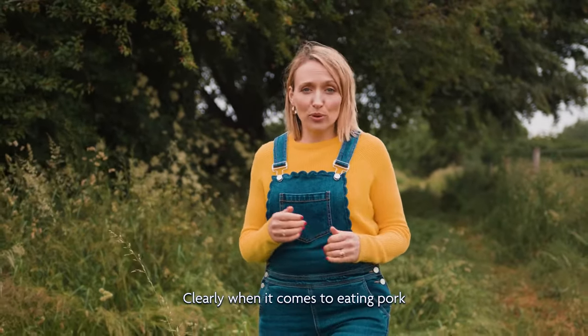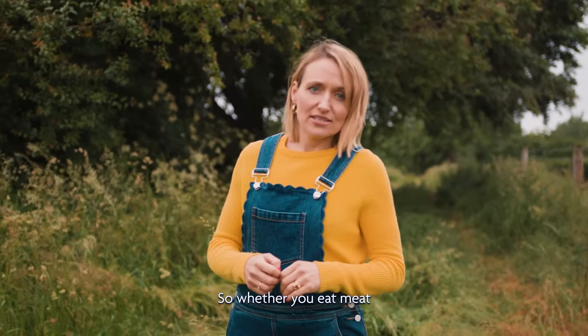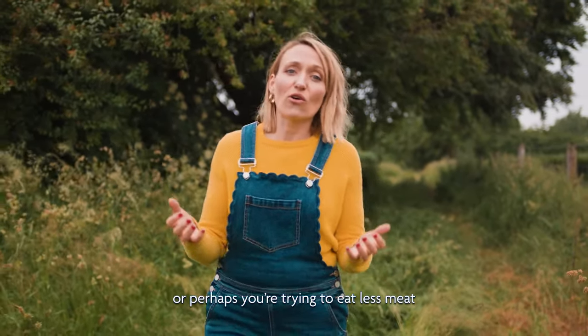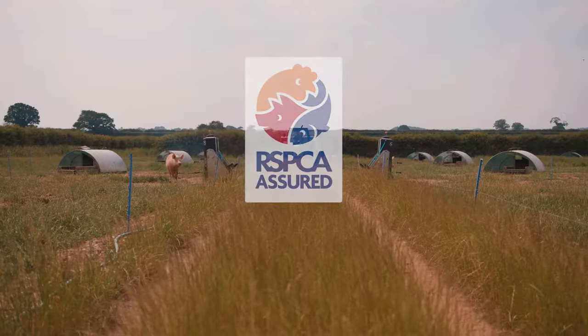Clearly, when it comes to eating pork, there are difficult ethical issues to consider. So whether you eat meat or perhaps you're trying to eat less meat, hopefully now you can make a more informed choice. For more information, go to rspcaassured.org.uk